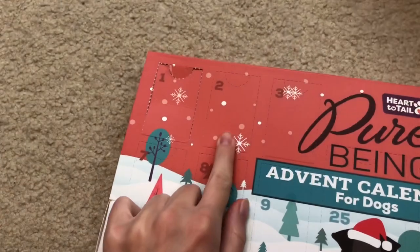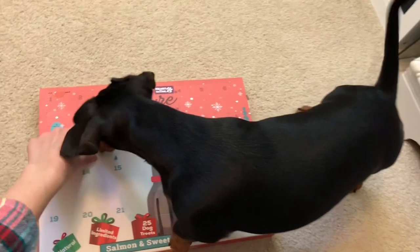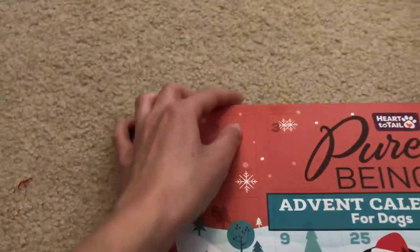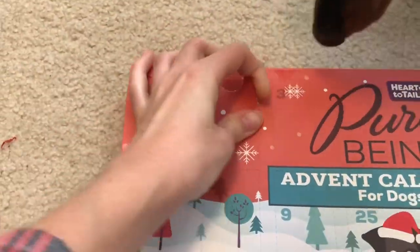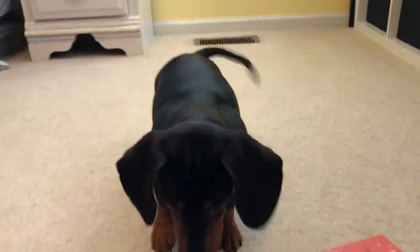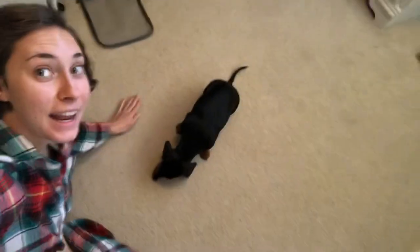All right, today is day two of Vlogmas! Should we open it? There's just one today, but it's a little bigger than the other ones. Welcome to Vlogmas day two!